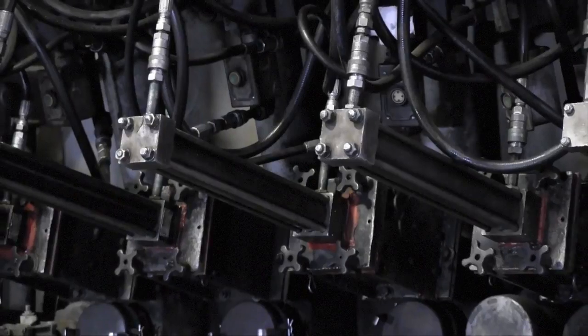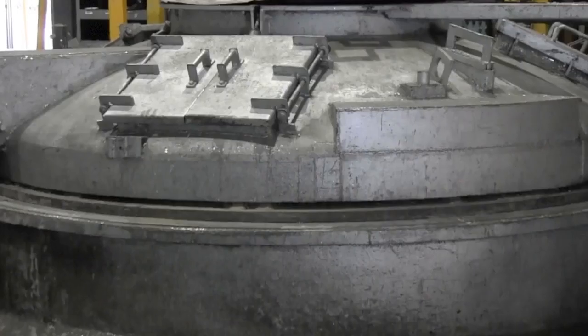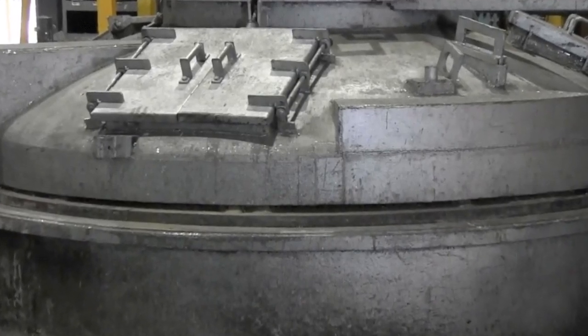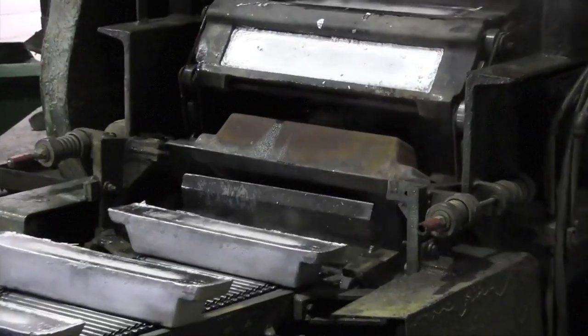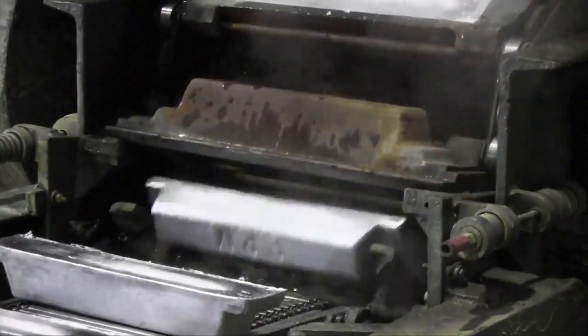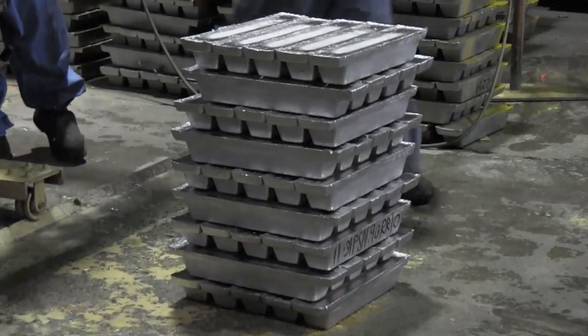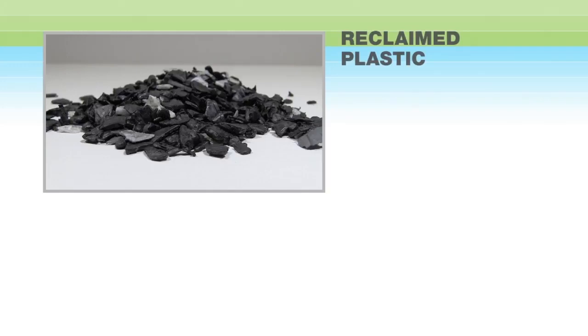During the smelting process, scrap lead materials enter a furnace to be reclaimed. After smelting, the lead is further refined and additional elements are added to create alloys for use in the manufacturing of new batteries. The newly alloyed lead gets poured into bar-shaped molds called ingots. The bars are stacked and taken to the manufacturing plant to be reused to make active material and grids for new lead batteries.